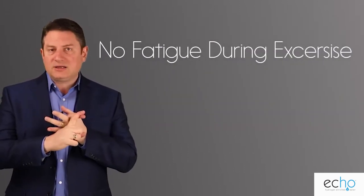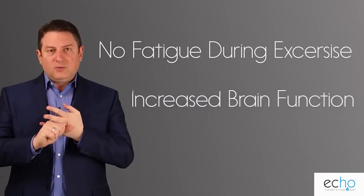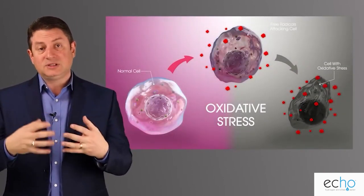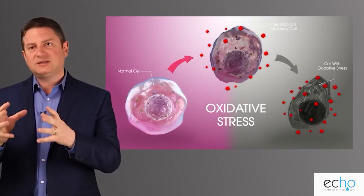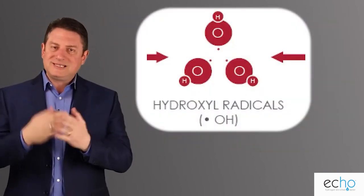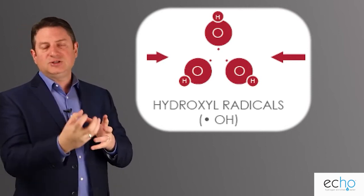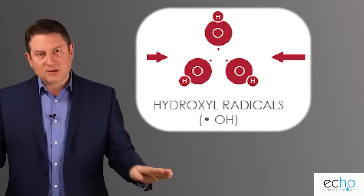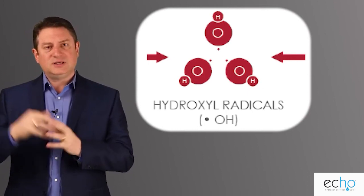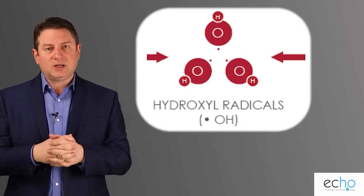The benefits include no fatigue when exercising, working out, or participating in sporting events, and increased brain function. Hydrogen also provides huge benefits regarding oxidative stress in the body. Reactive oxygen species — particularly hydroxyl radicals — are among the most cytotoxic, or cell-damaging, species in the body. Studies have shown hydrogen can lower or completely stop the production of hydroxyl radicals so that mitochondrial function can operate at peak efficiency.